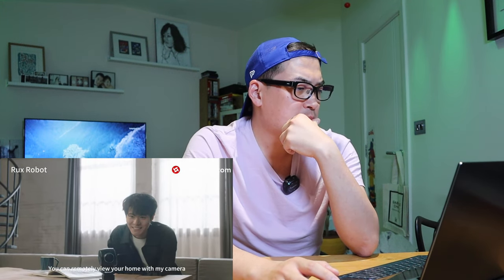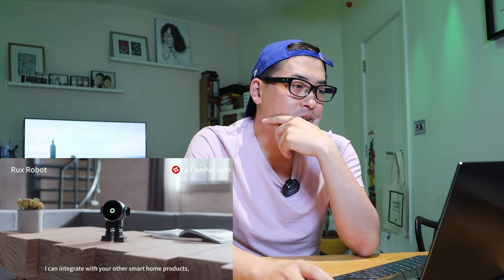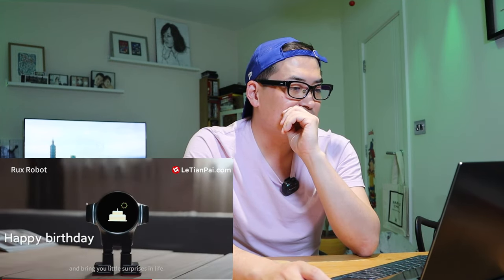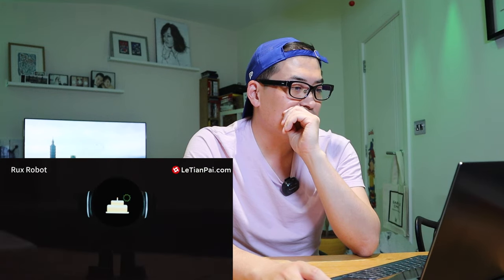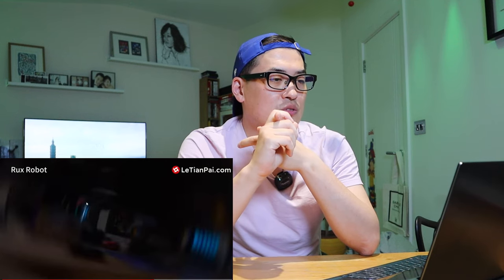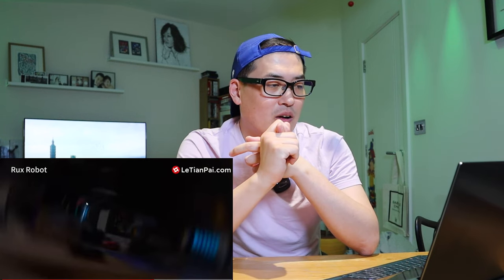You can remotely view your home with its camera, or video chat with it. It can integrate with your other smart home products, or function as a remote surveillance camera to help protect your home. So it also has a home security system — brilliant news.